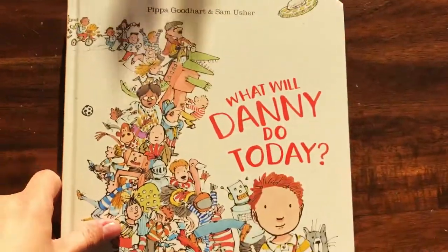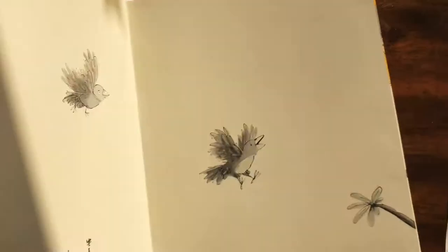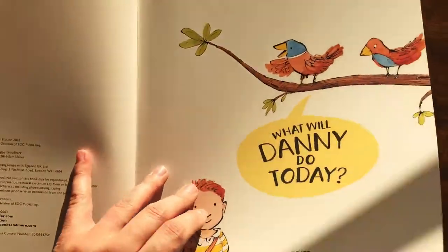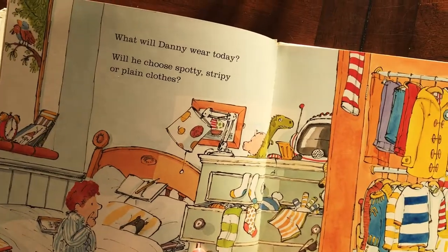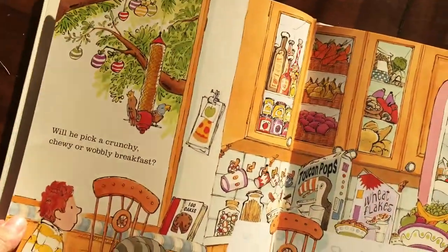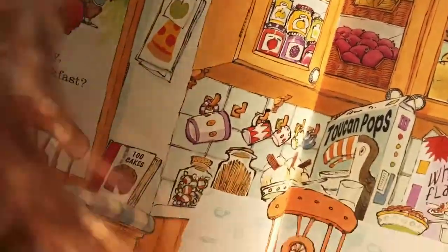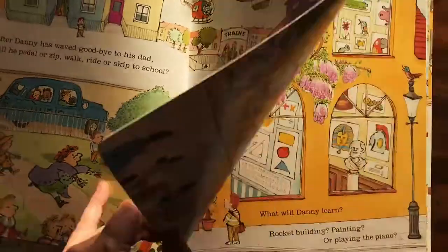A lot of these are some of our favorite books. This is 'What Will Danny Do Today?' We read this one over and over again because my daughter likes it so much. It's kind of a choose-your-own storybook. You start off with 'What will Danny wear today? Will he choose spotty, stripy, or plain clothes?' You get to go through his closet and his drawers and pick out what he wears. You get to pick out what he has for breakfast — lots and lots of cool options. How will he get to school?